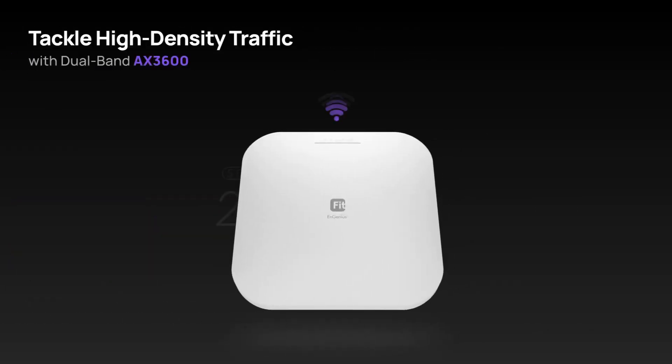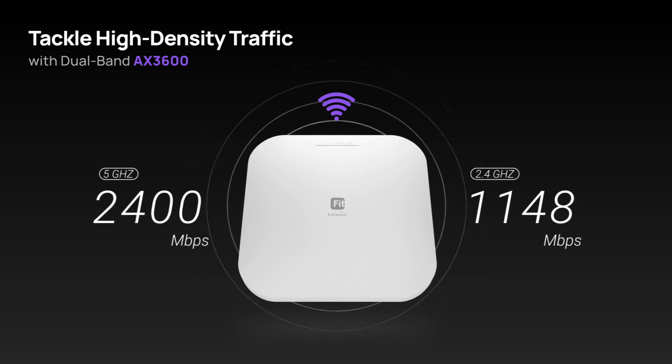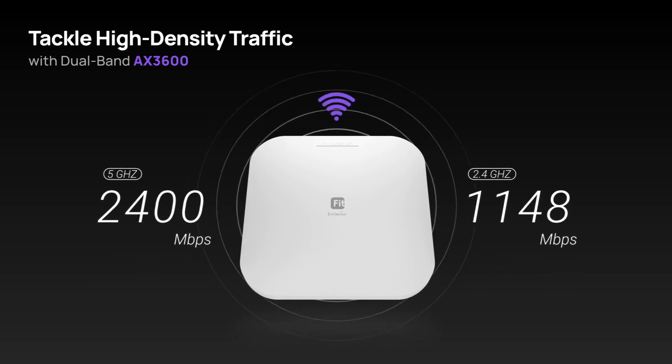With its dual-band AX3600 capability, it effortlessly tackles high-density traffic, providing fast and reliable connectivity.